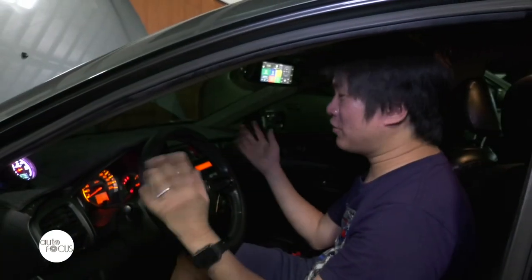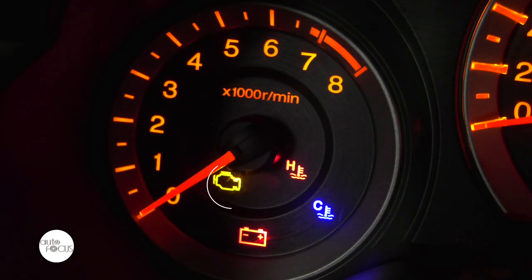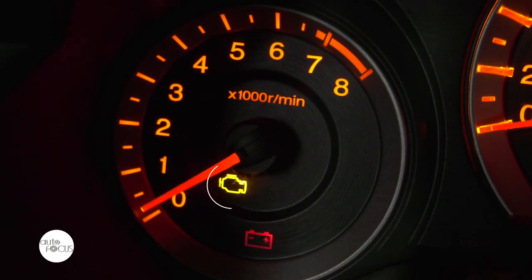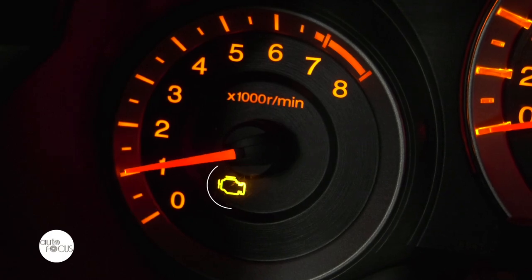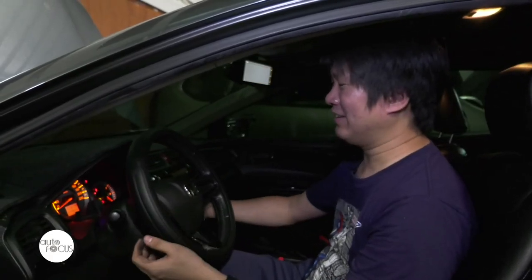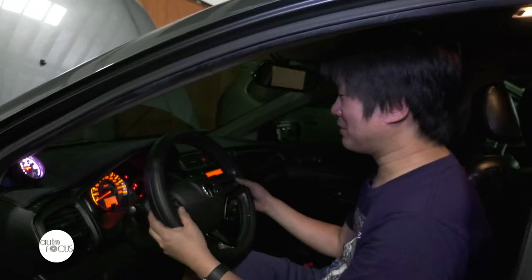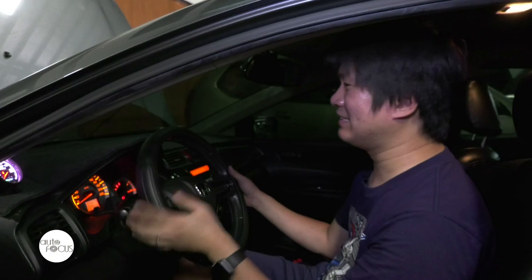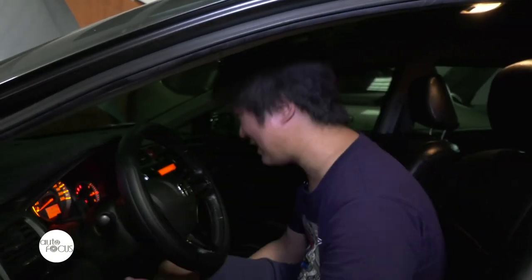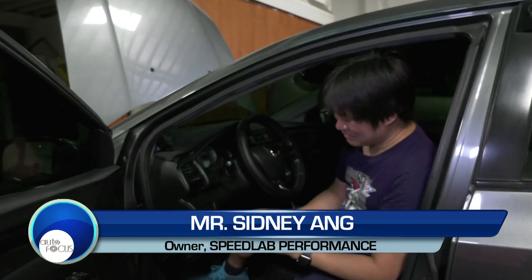So you're driving normally, minding your own business, and then suddenly BAM — the yellow light of death comes out, the dreaded check engine light. You start freaking out, don't know what to do, you stop the car, you turn it on and it's still there. Oh no, it's the end of the world, something's wrong, my engine is busted. Relax — it's none of those things.